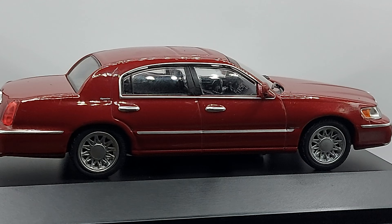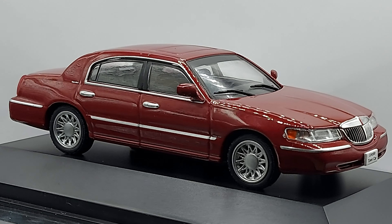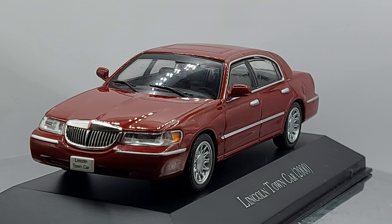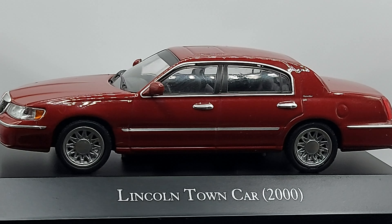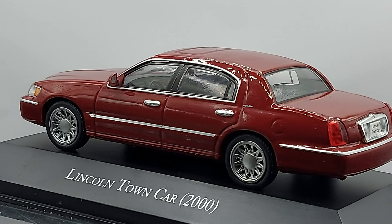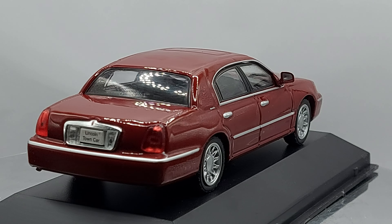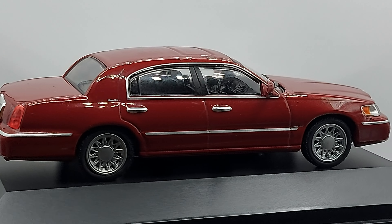The Lincoln Town Car was sold between 1981 and 2011. This is the third generation — the last one before they refreshed the model. That generation ran from 1998 to 2011. The one you're looking at is from the pre-refresh period, which is 1998 to 2002, while the refreshed model ran from 2002 to 2011.